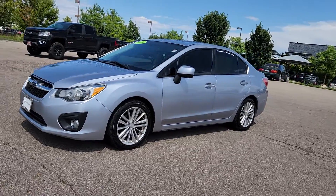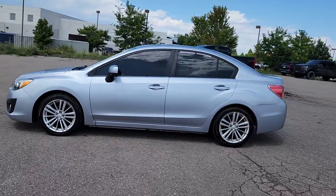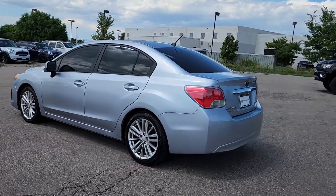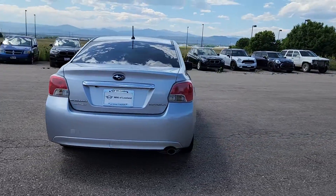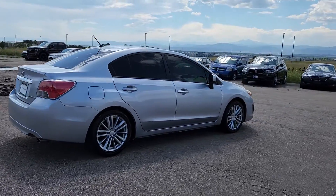Looking for your dream car? It could be the 2014 Subaru Impreza. This vehicle is an outstanding buy with fewer than 150,000 miles on the odometer. Enjoy a tour of this Subaru Impreza, the practical compact that prioritizes safety, comfort, and efficiency.